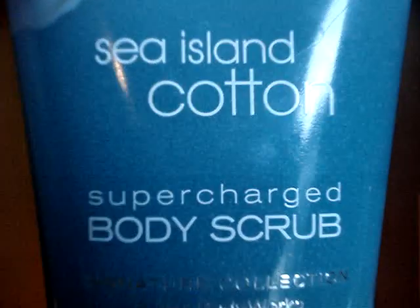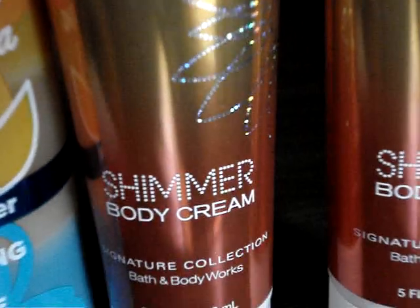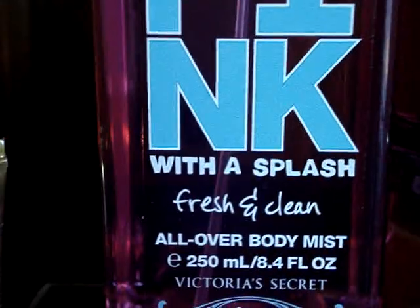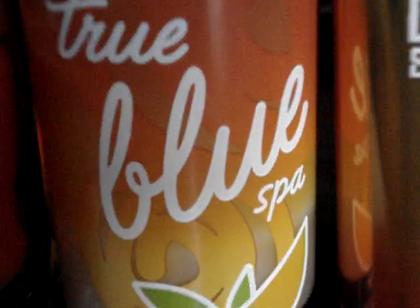We have dark kiss creamy body wash, sailing cotton supercharged body scrub — love the stuff, live by it. To my surprise we have wild citrus sunflower shimmer body cream — four of those. We have an EDT of dark kiss, and pink with a splash fresh and clean — love the stuff, overlooked it. You don't know what you have until it's gone. And we have a mango butter nourishing shower smoothie from the Chew Blue Spa.